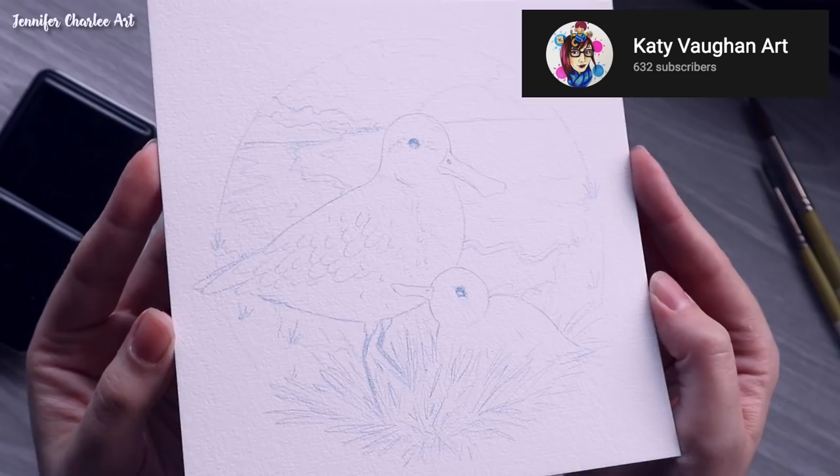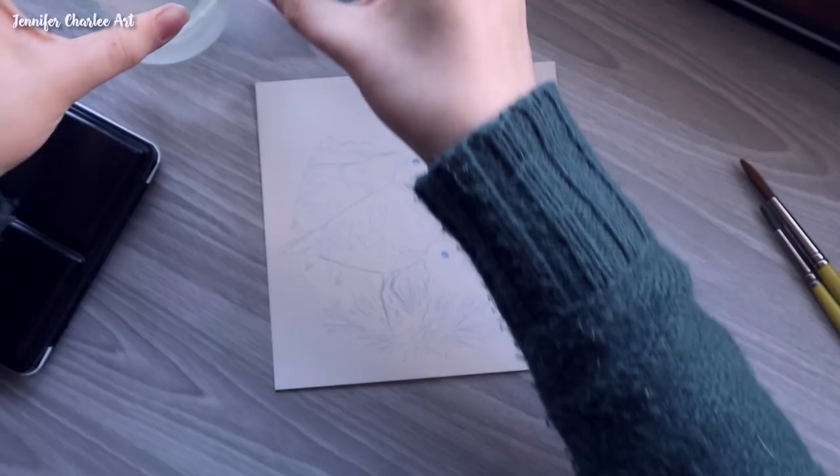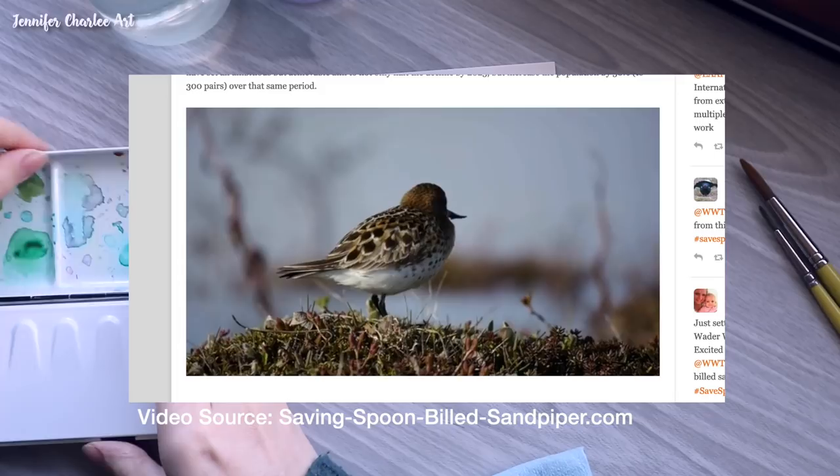As many of you know and voted on, the theme this month was birds. I decided to focus on the spoon-billed sandpiper for my piece, and here is a little clip that I wanted to insert just to show you how adorable these little birds are.